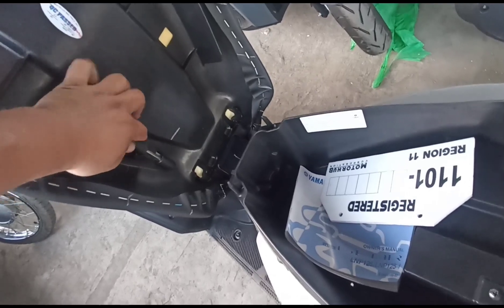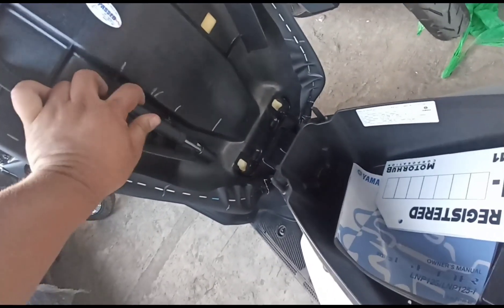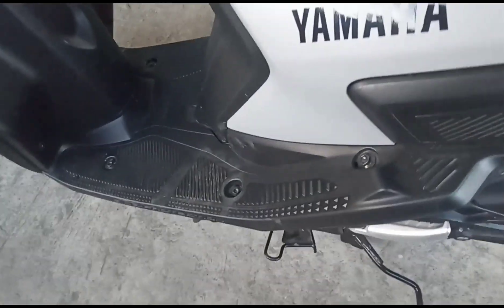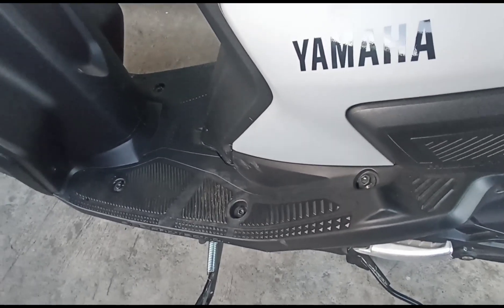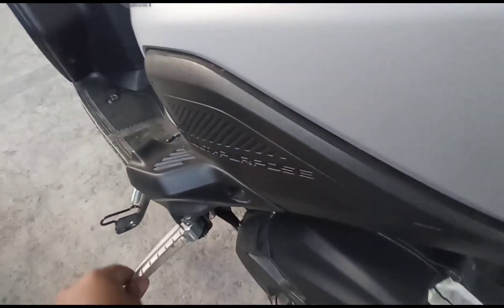Meron siyang smart stand switch — kapag sinidestandan mo ang iyong MiO Gear, mag-shut down ang iyong makina for safety feature. Ito rin ang kanyang pillion rides footpeg.